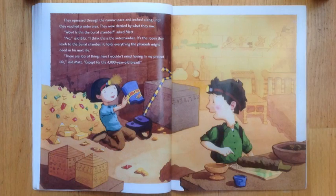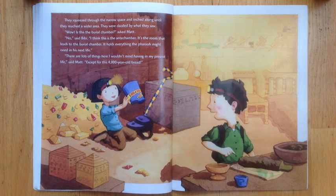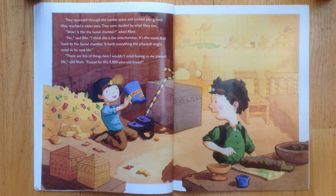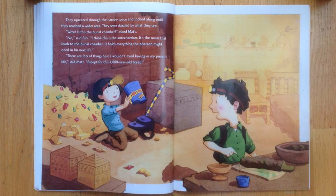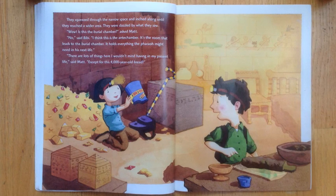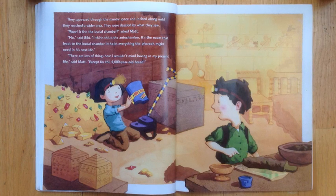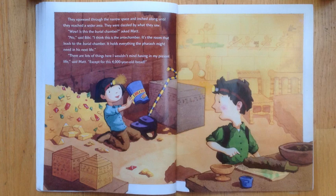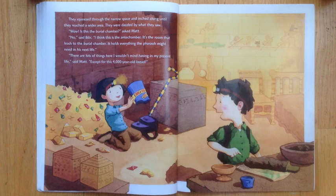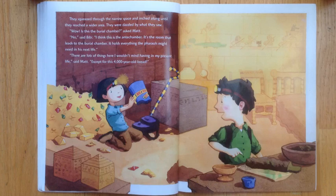They squeezed through the narrow space and inched along until they reached a wider area. They were dazzled by what they saw. Wow! Is this the burial chamber? No, said Bibi. I think this is the antechamber. It's the room that leads to the burial chamber. It holds everything the pharaoh might need in his next life. There are lots of things here I wouldn't mind having in my present life, said Matt, except for this 4,000-year-old bread.